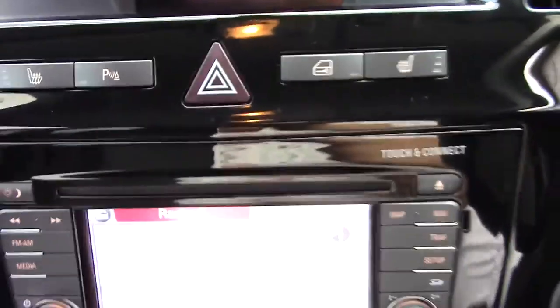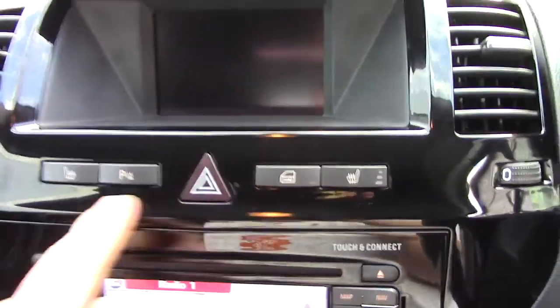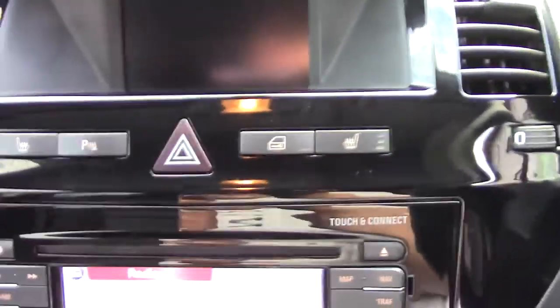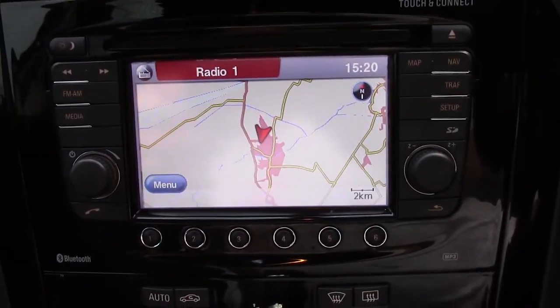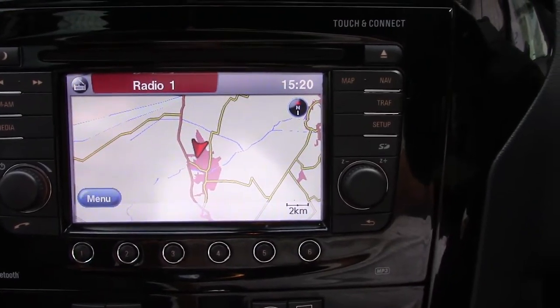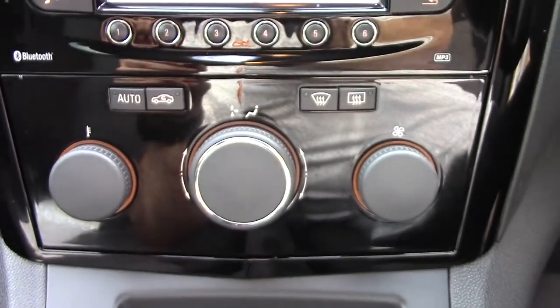Up in front here we've got buttons for the heated seats, and also the parking sensors. Down below that we've got the sat nav unit, which includes the radio and Bluetooth and everything like that. And down below that we've got the climate control unit.